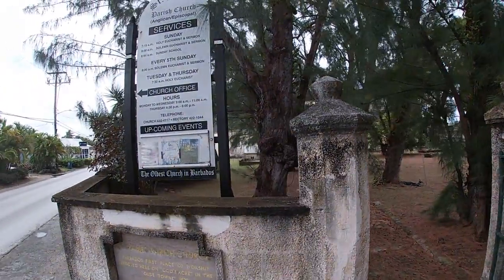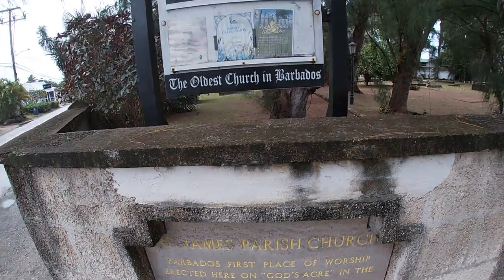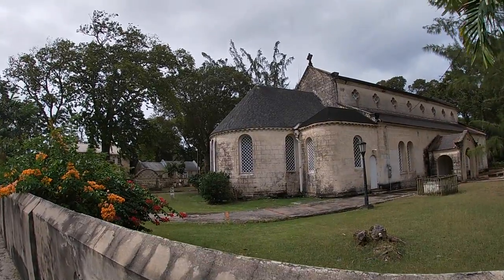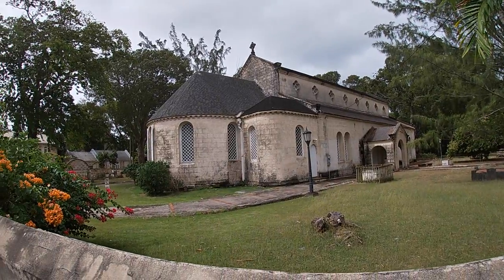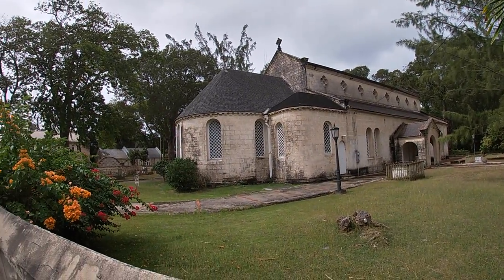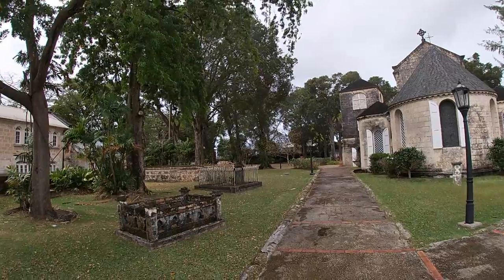I'm here at the oldest church in Barbados. How old is it? Apparently 1629. And it looks like they still have church services here, and they keep the grounds quite well kept. The question I have is: how did they build it in 1629? I assume they're European missionaries — when they came over, they didn't bring a construction crew with them. Did they get help from the locals? Did they just slowly build it all themselves? We've got the other side of the church here.